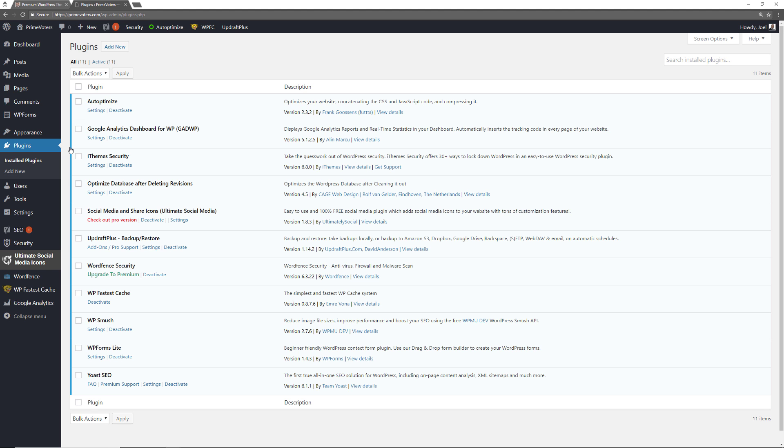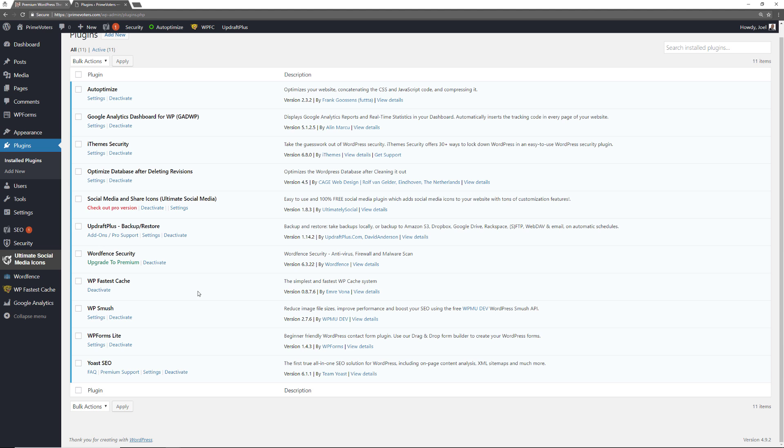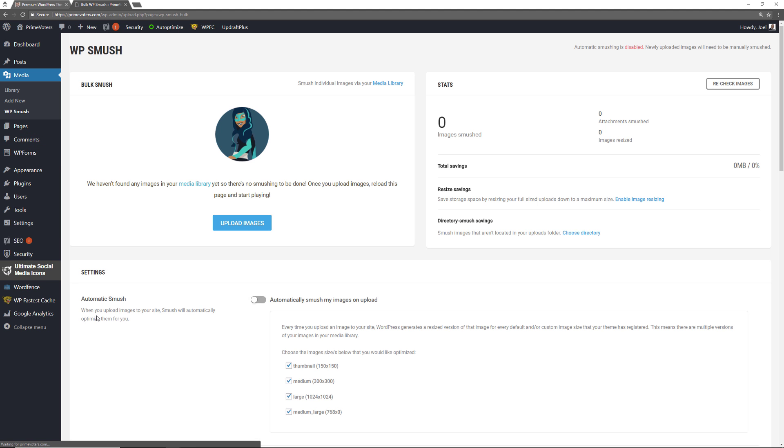Another plugin I highly recommend for performance is WP Smush. If you have an image that needs to be optimized in terms of compression, this will take care of it for you. You can have it automatically compress every image upon upload, or do it manually. Images tend to be the largest item on a web page, so by compressing them you reduce the overall page size and increase performance.